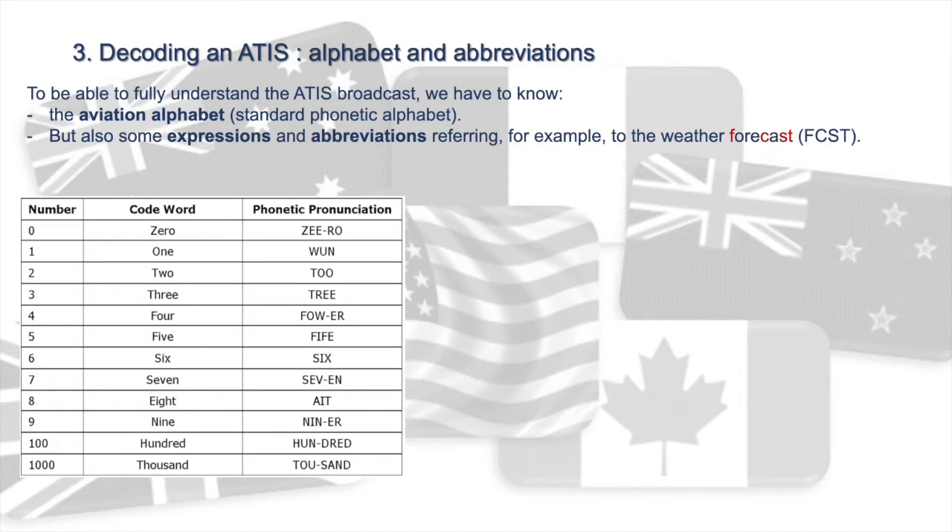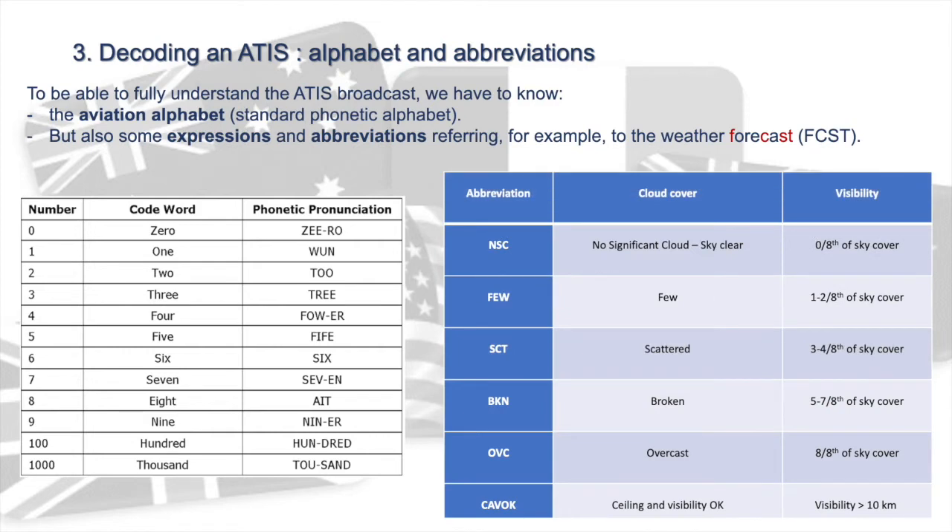We also need to know some expressions and abbreviations referring to the weather. Abbreviations are used to describe cloud cover or visibility, going from NSC — No Significant Cloud, or Sky Clear — to CAVOK, used when visibility is over 10 kilometers.